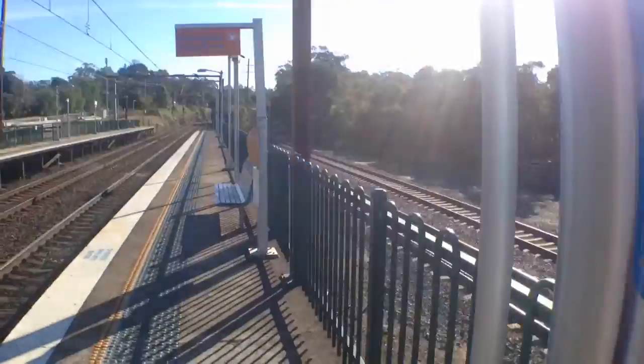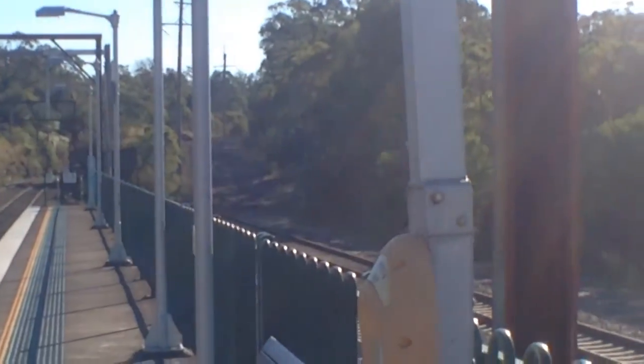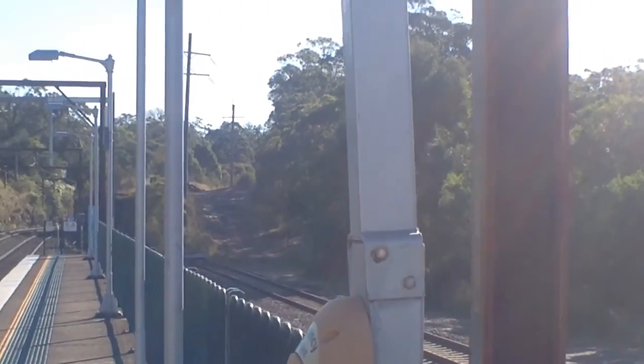I don't know if you'll be able to see or not, but there's a little hill just there. Maybe you walk up there and it continues on to somewhere.